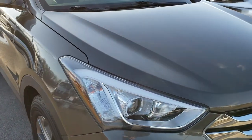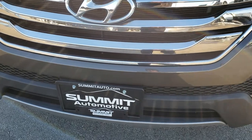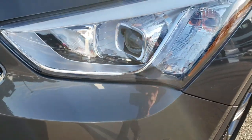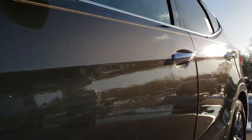This vehicle has a 2.4 liter 4 cylinder motor which pumps out 190 horsepower. From this HD video you will be able to tell that this Santa Fe is in excellent condition and is fully loaded, has the projector lamp headlamps. Cabo Bronze is the color, very good looking color.